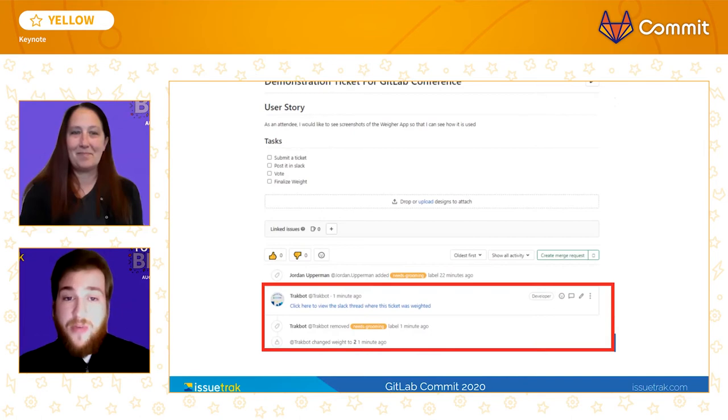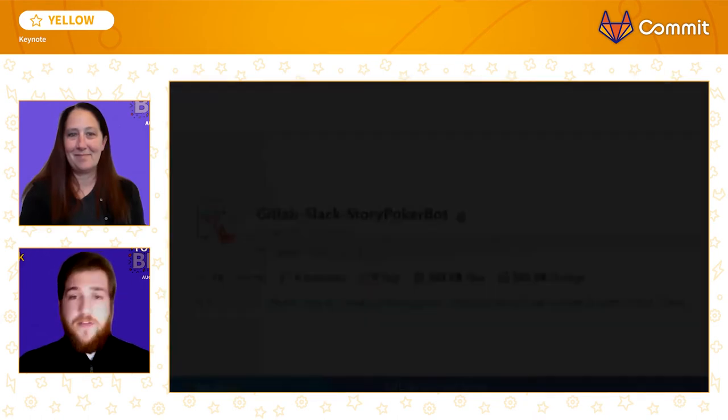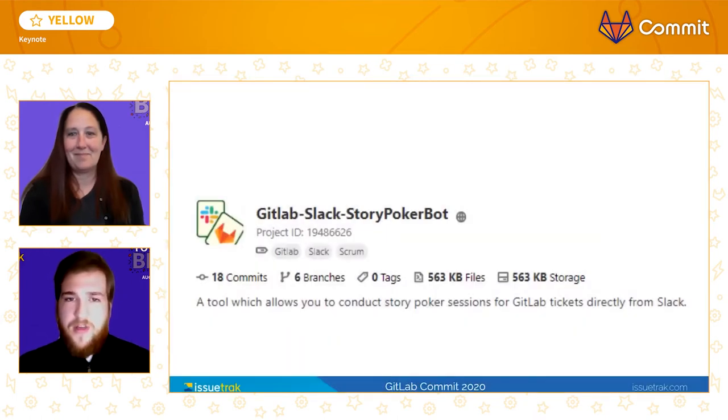This has removed multiple manual steps that used to have to take place for every ticket prior to its consideration for work. If you find this tool might be useful, it's actually an open-source TypeScript Express app we built, and you can find the project on GitLab under the name GitLab Slack Story PokerBot. There's a configuration file within the project that can be used to easily modify the process to fit your team's needs.